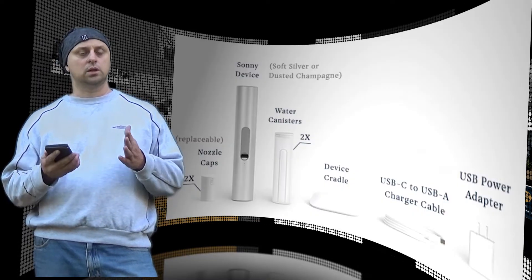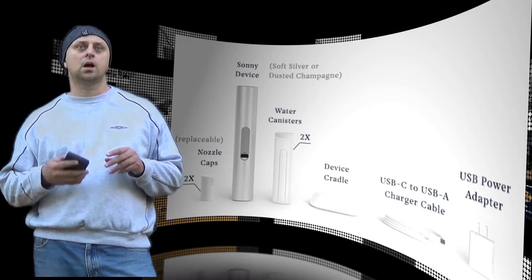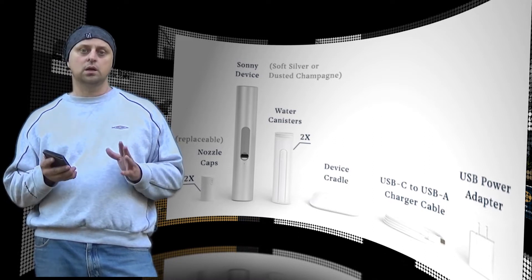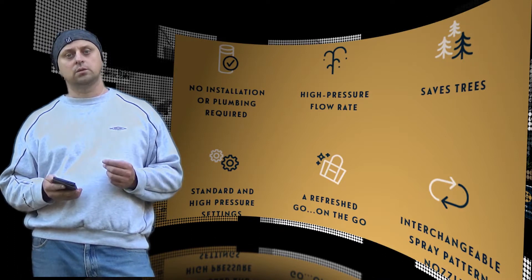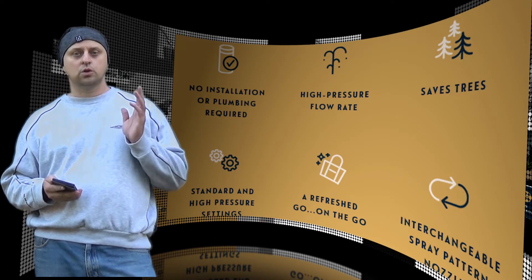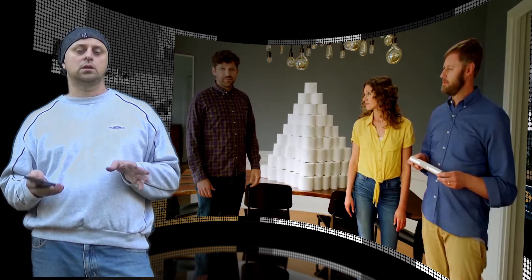How does it all work? Charge Sunny for an hour and you'll be provided with approximately three weeks of twice daily usage. After you fill a removable canister with water, reinsert the canister and spray away, blasting your poop chute with 25 to 40 seconds of targeted, pressurized water.